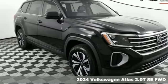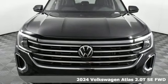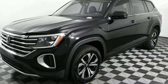Here's a new 2024 Volkswagen Atlas. It allows you to think big, so open the map and pick a place, because in an Atlas the whole world is open to you.